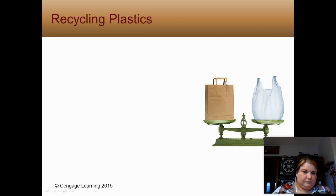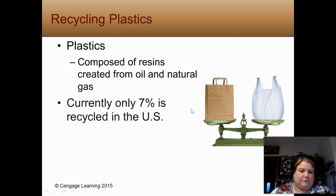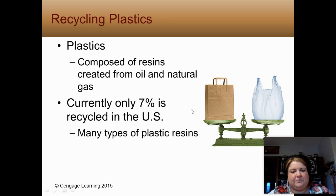Plastics are made of resin, which is made from oil and natural gas — a product made from non-renewable resources, fossil fuels. Only 7% of plastic is recycled. In Brookfield, we can recycle types 1, 2, 4, 5, and 7. Types 1 and 2 are like our plastic water bottles. We can't recycle PVC pipe or vinyl, and we can't recycle styrofoam — that's a type 6.